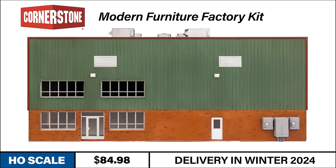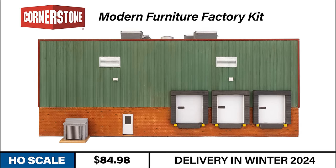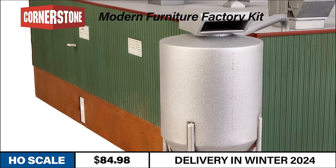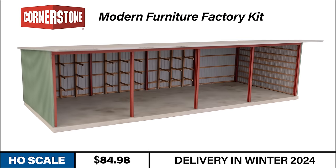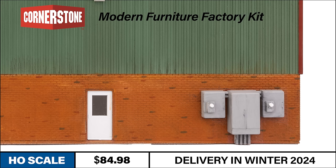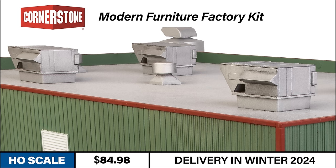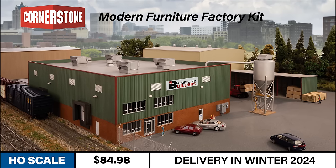Featuring a two-story main building with a front office along with truck and rail-served unloading areas along the back walls, included details tell the tale of an industrious craftsman's workshop. You'll find a separate lumber storage building with interior racks, a large sawdust collector, and a large industrial electrical transformer and roof vents to keep operations running smoothly. Keep an eye out for the kit at your local hobby shop when it arrives this winter.